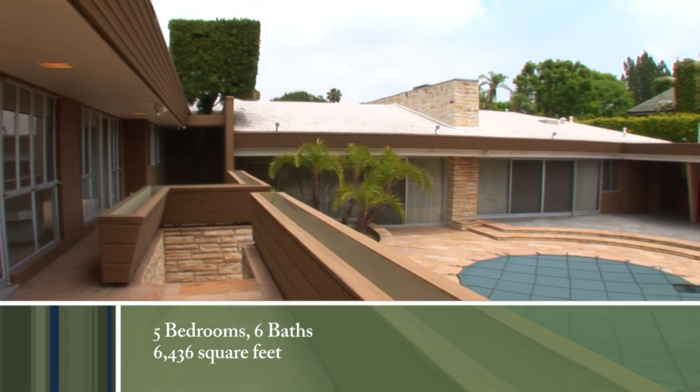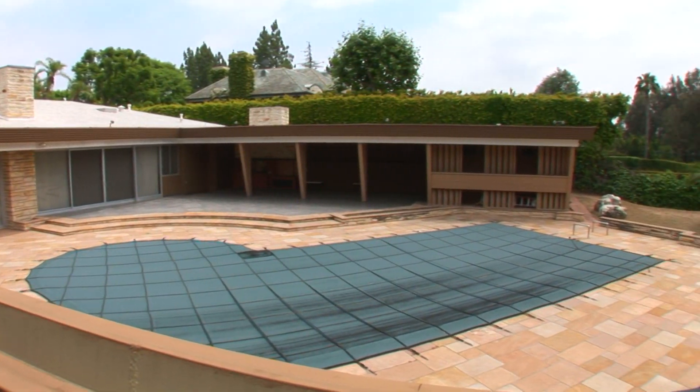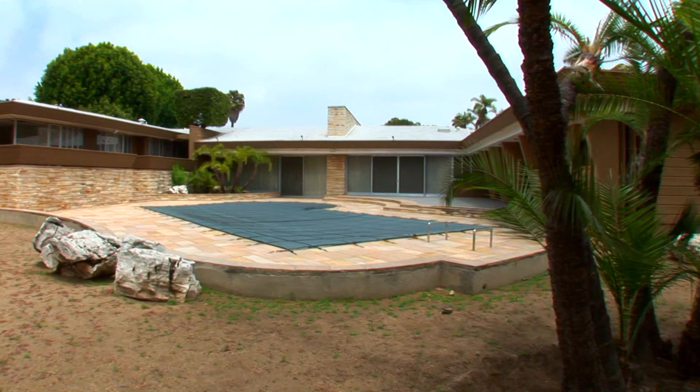The rear yard is centered by the pool patio with extensive entertainment areas including a built-in barbecue and a large cabana with two three-quarter baths.